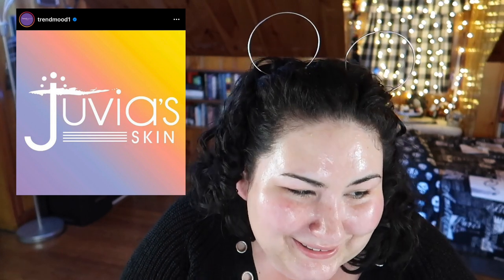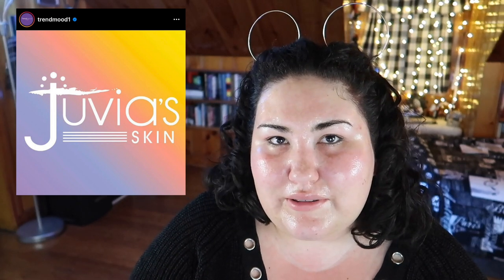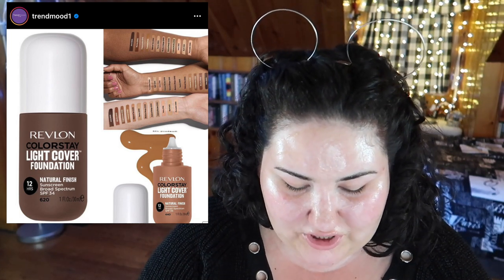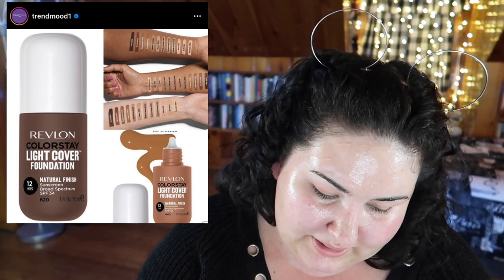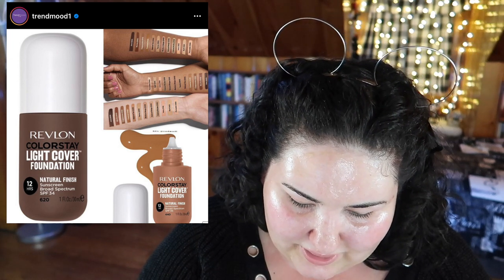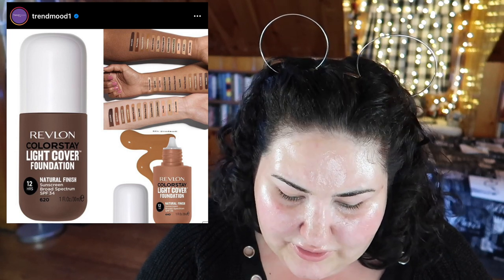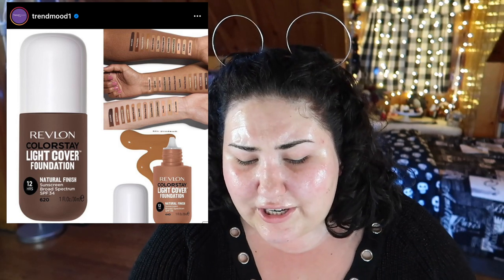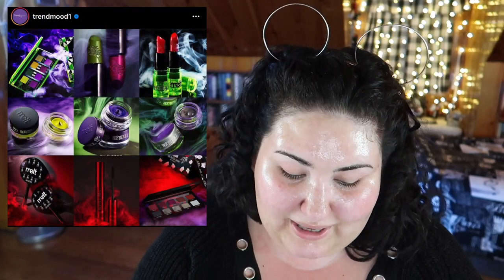You can find good affordable skincare — I don't understand why every makeup brand is trying to come out with a skincare line. Revlon is also coming out with a new foundation. Looking at the shade range, that looks like trash — they really need to work on it. It's called the Light Cover Foundation, supposed to have a natural finish, and it comes in a little squeezy tube. I'm kind of intrigued even though the shade range is terrible. I haven't tried a Revlon foundation in a long time, but I don't know if I can get past that shade range.